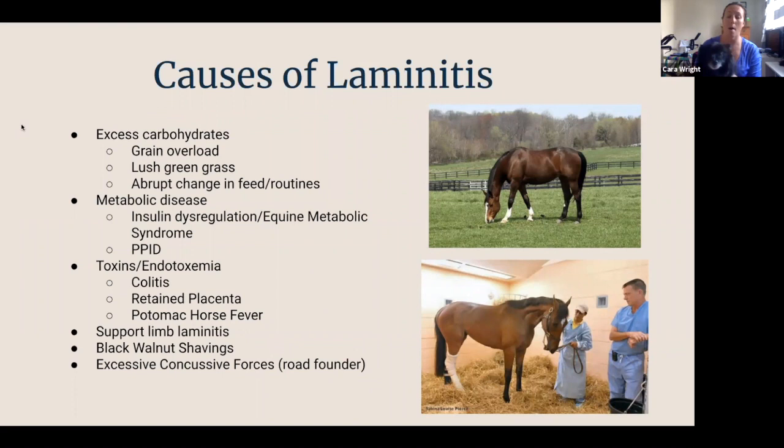Talking about causes of laminitis — there are lots, but most are things we can prevent. One of the most common causes is excess carbohydrates: the pony gets out and eats all the grain, or it's lush springtime grass. Anytime there's an abrupt change in feeding or routines — like if you change your grain and don't mix them for a few days to let the horses adjust — that can cause laminitis. Another big category is metabolic disease, including equine metabolic syndrome, insulin dysregulation, and Cushing's or PPID.